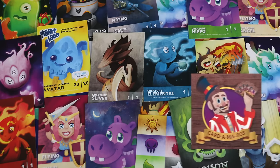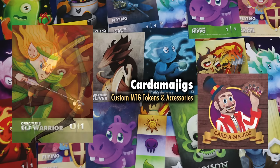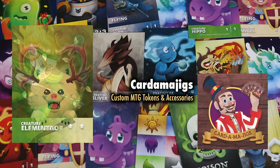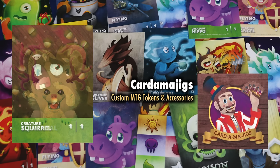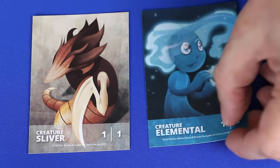Let's begin with the tokens of Cartamajigs, an online site which offers their own line of uniquely styled tokens, as well as selections of other artists. I've been a big fan of Cartamajigs for a long time, mostly because their art and style looks so different and distinct from that of typical MTG art.